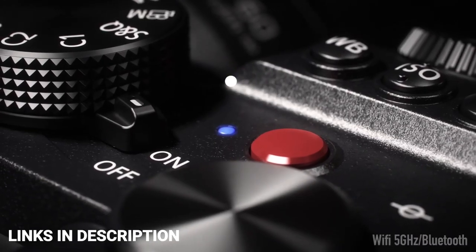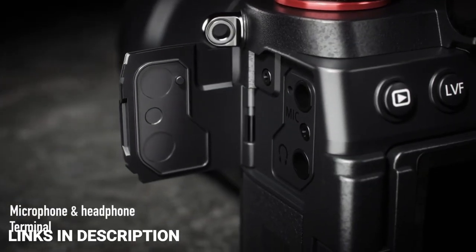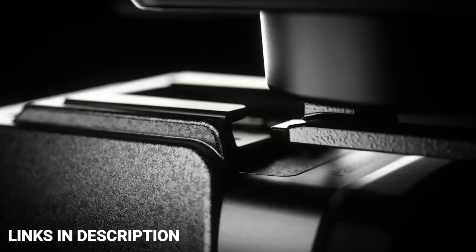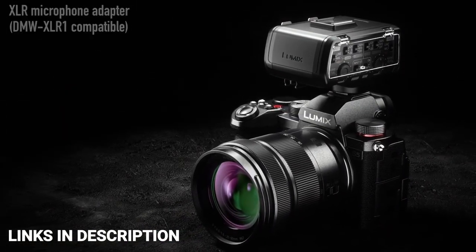So these are the 5 amazing full-frame cameras that are very affordable — a bit older, but they provide very good performance. If you liked the video, please hit the like button and share it with your friends. Thanks for watching.